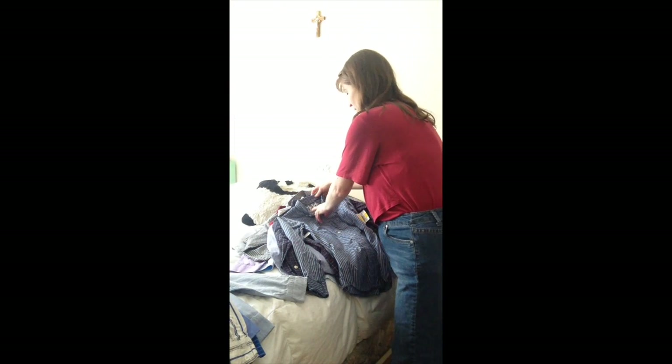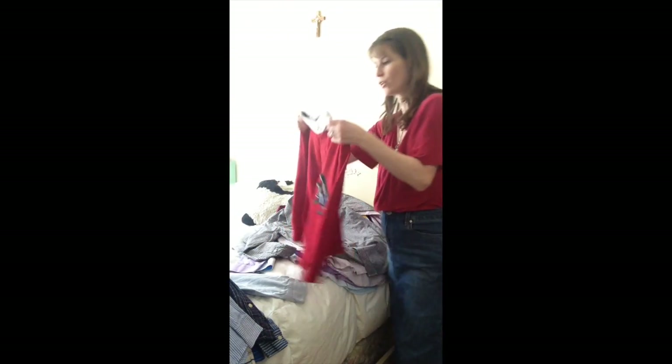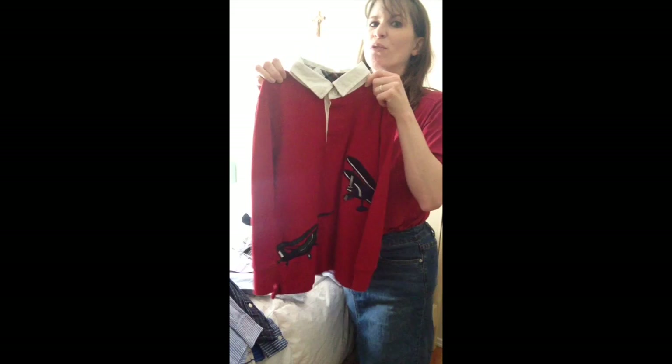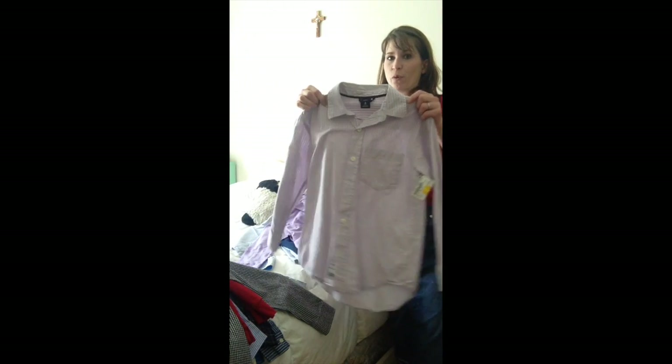We got a 77 Kids by American Eagle shirt, and another one by Chaps. There's also this Arizona shirt — a nice blue pinstripe by Chaps — this will be for Joseph based on the size. Then this shirt that looks like a dress shirt with a sweater over it but it's all one piece; it was originally $5.50 so we got it for 55 cents — that was by Jamboree. Then a Graham and Graham shirt, and another Gap Kids shirt originally $4.50, so we got that for 45 cents.